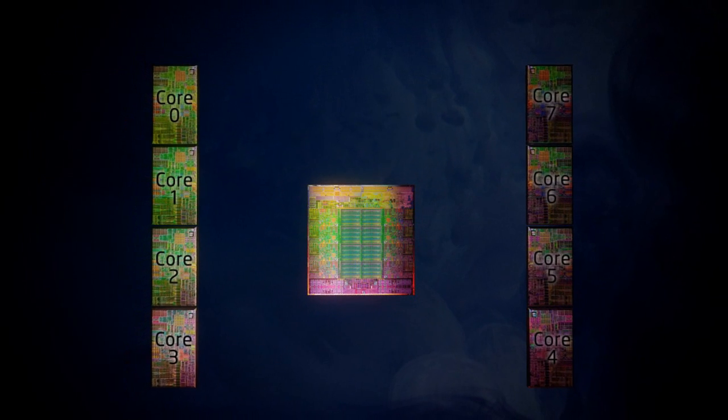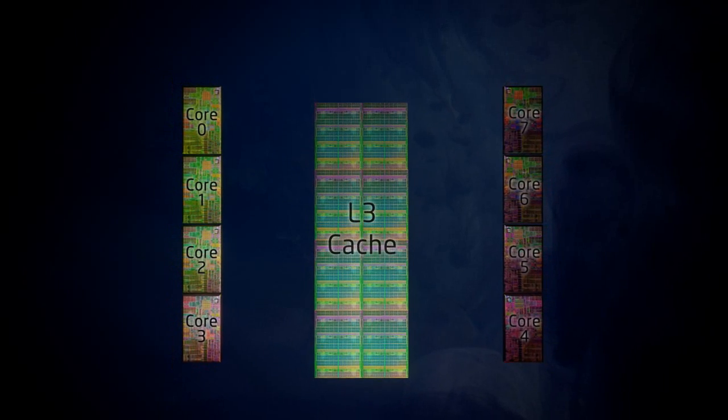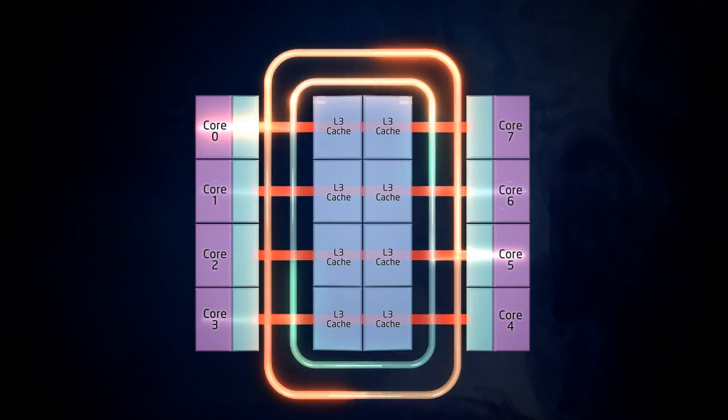The 2600 has up to eight cores. With hyper-threading, that means 16 simultaneous threads. And it has up to 20 megabytes of cache. The cores, the cache, and the memory controller all communicate across a high-speed internal ring bus.